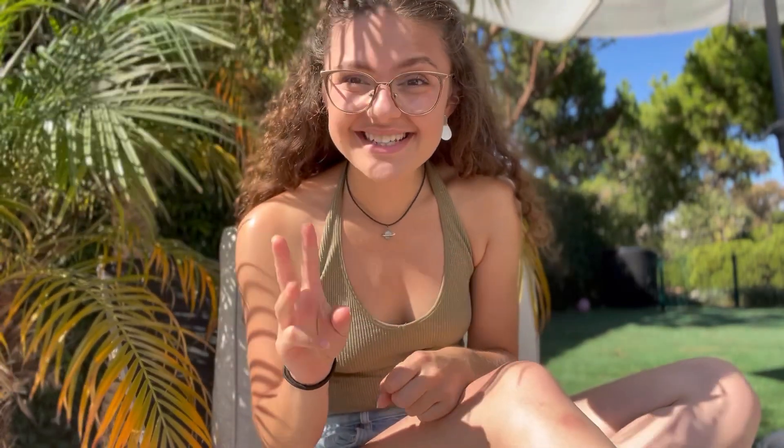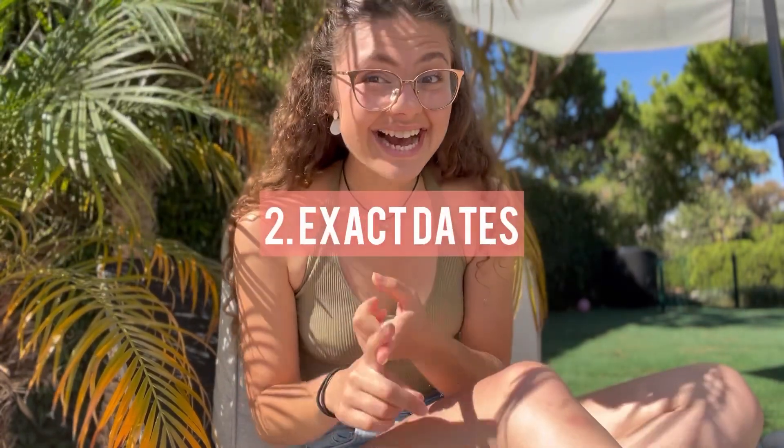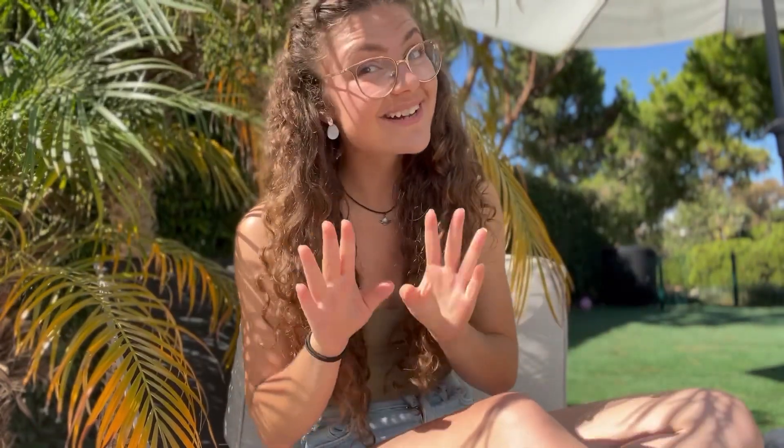This video will be split into three parts. The first part: the basic principles of how to double your holiday. The second part are the exact dates that I used this year so that you can copy them for next year, and the third one are some bonus tips.